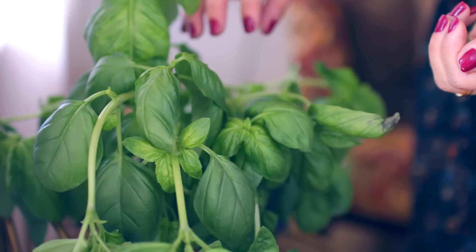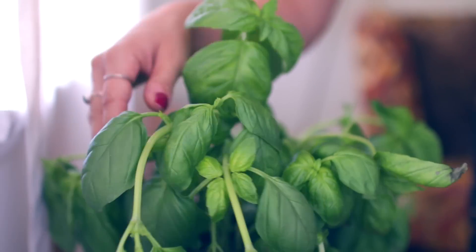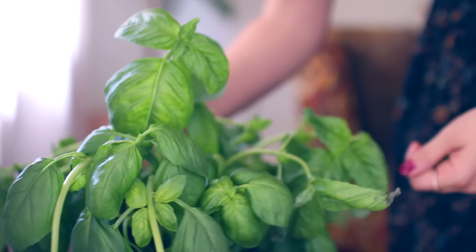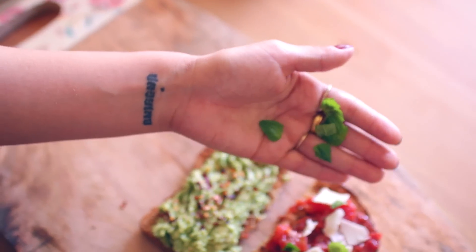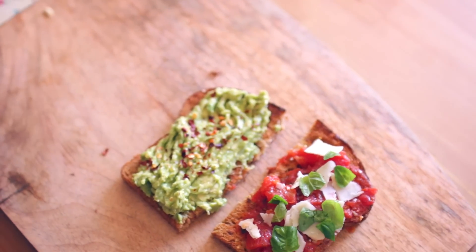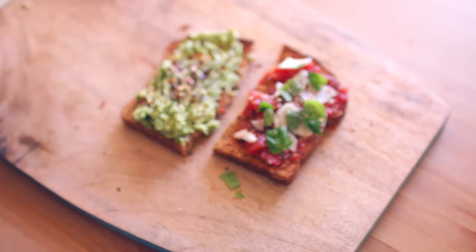Having a basil plant is so nice because basil is so good in sandwiches and breakfast, and it smells amazing. You have to put it somewhere with natural sunlight — I keep mine by my window with it open a little bit, and basil grows so fast if you water it every day and keep it in the sun. I just washed the basil and I'm going to sprinkle it right over the top. So delicious! I do a little lemon pepper on both sides. You get two different vibes: a spicy, lemony avocado toast and a bruschetta with basil and parmesan.